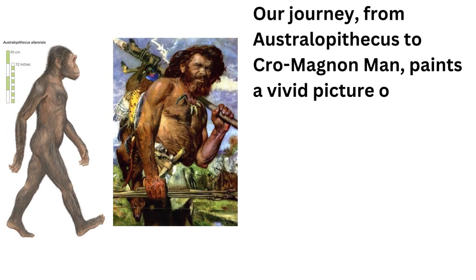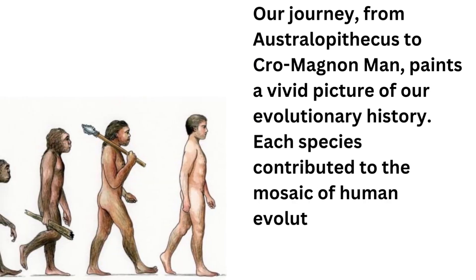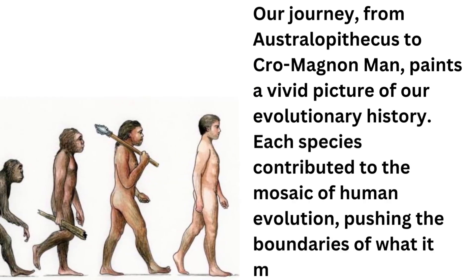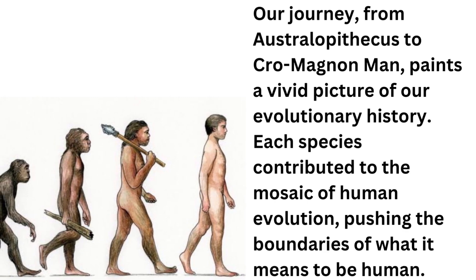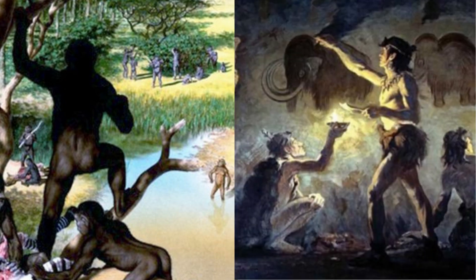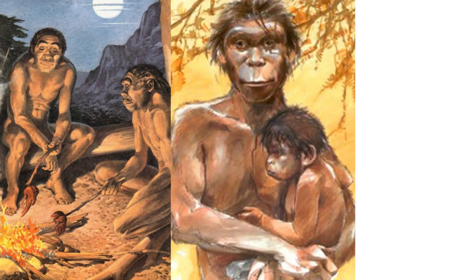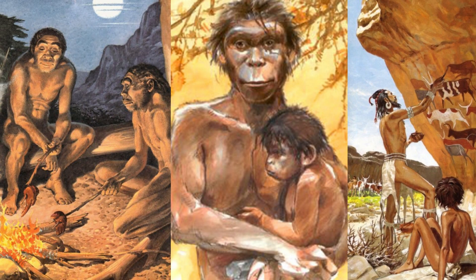Our journey from Australopithecus to Cro-Magnon man paints a vivid picture of our evolutionary history. Each species contributed to the mosaic of human evolution, pushing the boundaries of what it means to be human. From the wooded landscapes of our earliest ancestors to the creative brilliance of Cro-Magnon man, this journey reflects our shared ancestry and the enduring human spirit of discovery, adaptation, and creativity. Thank you.